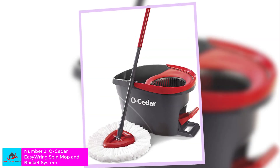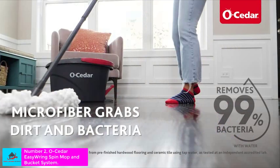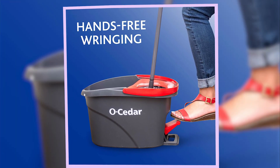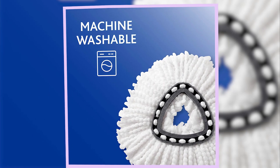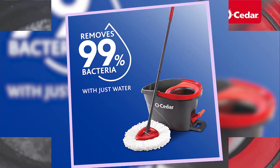Number 2: O-Cedar EasyWring Spin Mop and Bucket System. The O-Cedar EasyWring Spin Mop and Bucket System is a smart twist on a traditional string mop. It comes with a special bucket with a pedal-powered compartment that quickly and easily spins water out of your mop, which also removes dirt. In our testing, we found the mop works quickly and efficiently on large spills, readily soaking up any liquids.